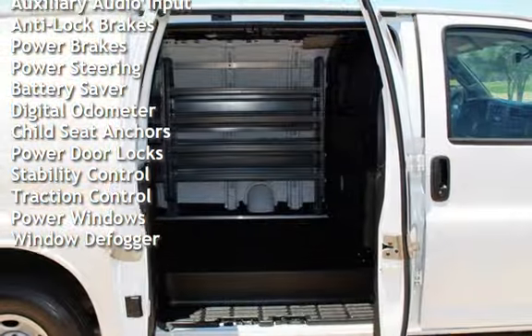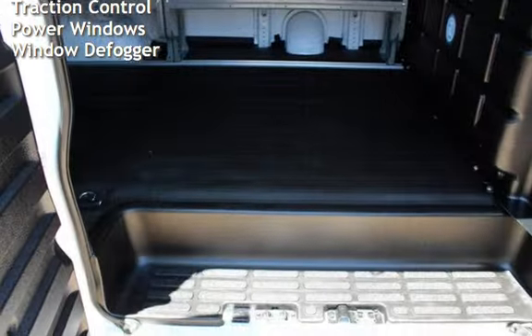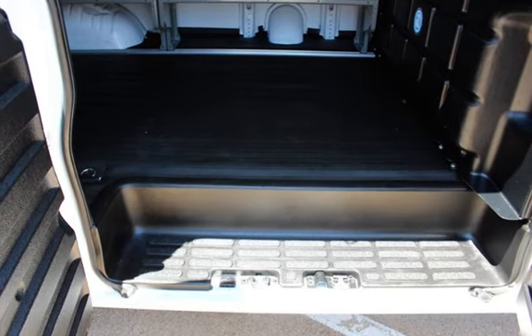Additional features include battery saver, digital odometer, child seat anchors, power door locks, stability control, traction control, power windows, and window defogger.